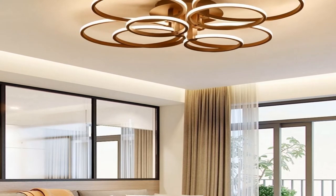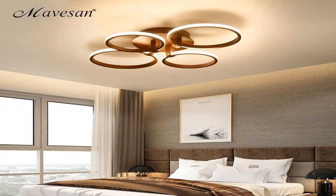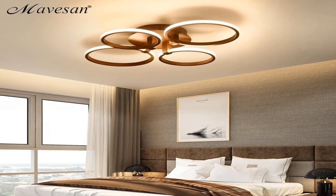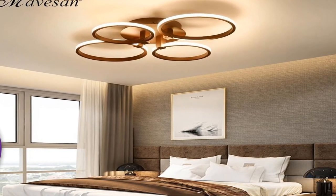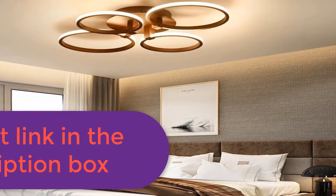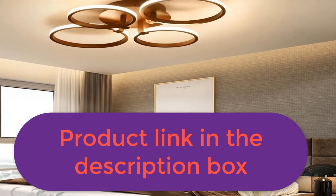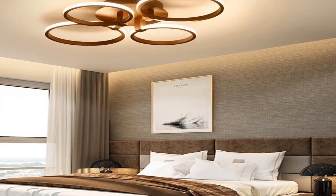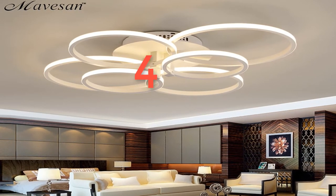Warranty: two years. Power source: AC. Material: aluminum. Certification: CCC. Voltage: 92-260V. Surface lamp shade color: white and coffee. Color style: novelty or contemporary. Switch type: touch on/off switch and remote control. For more information, product link in the description box.